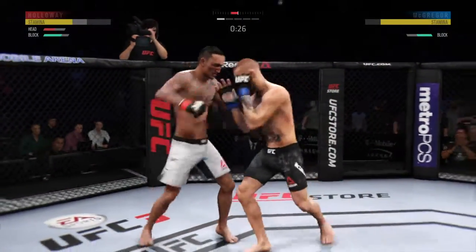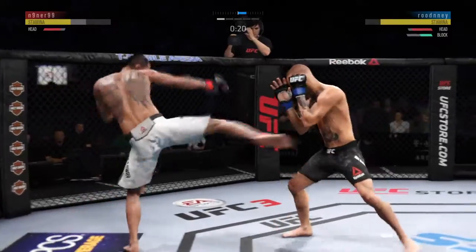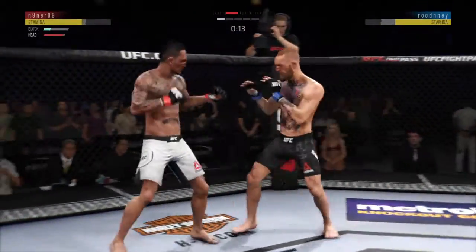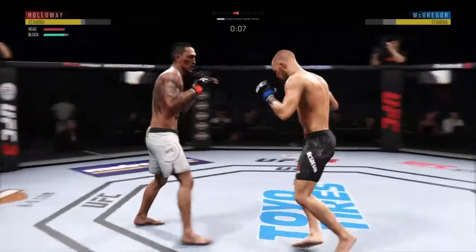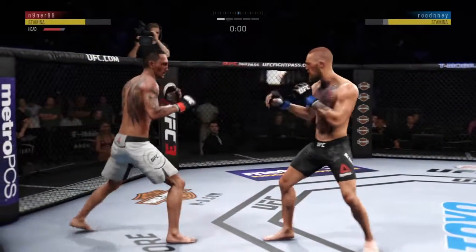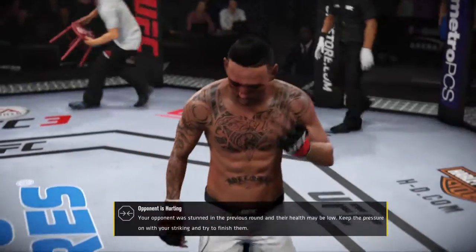Glancing right hand upstairs. 20 seconds to go in round one. Working out of that southpaw stance. Clean jab. A nice one-two with the right and the left. The horn sounds for the end of round one.